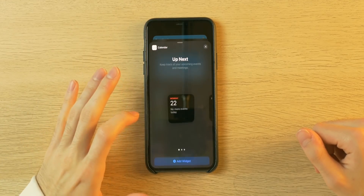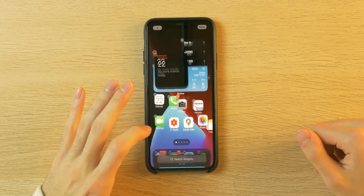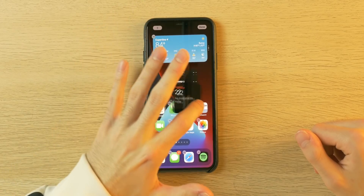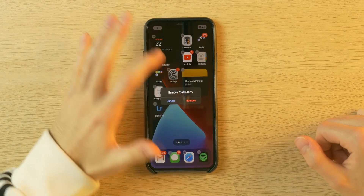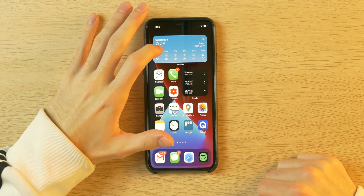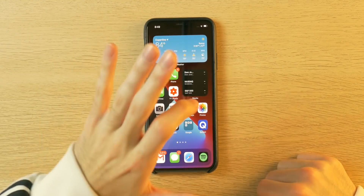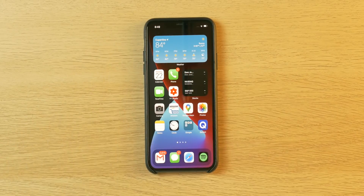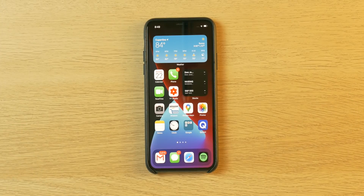Let's say I wanted to add a calendar widget. I can tap on that and choose from a couple — I'll choose the small one, press add widget, and it just adds to my home screen in the first available spot. I can drag it around just like an app, and if I want to get rid of it, I can press the minus button and remove it. The top widget here is actually a stackable one — it's not only weather but also photos and Siri app suggestions. I love this feature. It's been on Android for years, but it's great that Apple finally realizes people want information at a glance without opening an app.